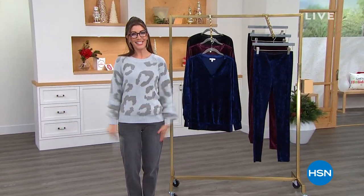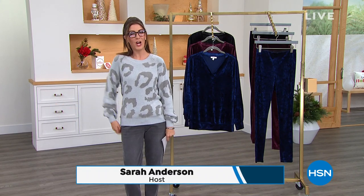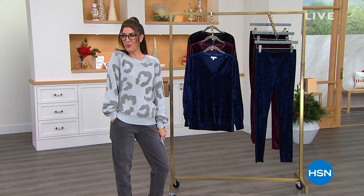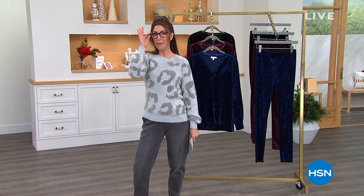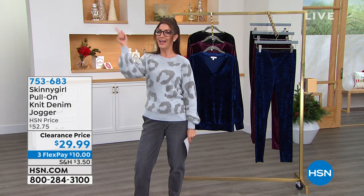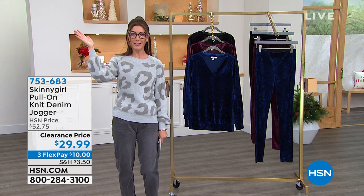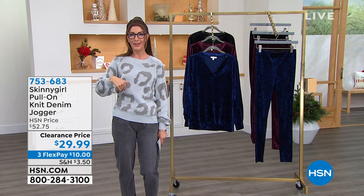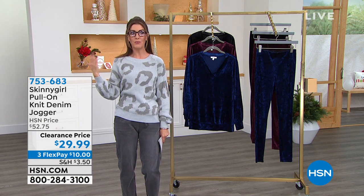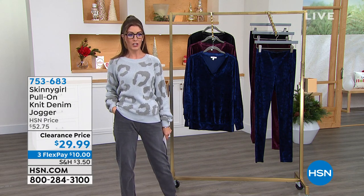Hey everyone, welcome back into HSN. Thanks so much for hanging out with us today. My name is Sarah and are you ready for some Skinny Girl fashions? I just got my readers on and we just premiered a new low price on these last hour during What a Girl Wants. We've got all kinds of great fashions head to toe — from some brand new velvet items to some really cool prices on joggers.